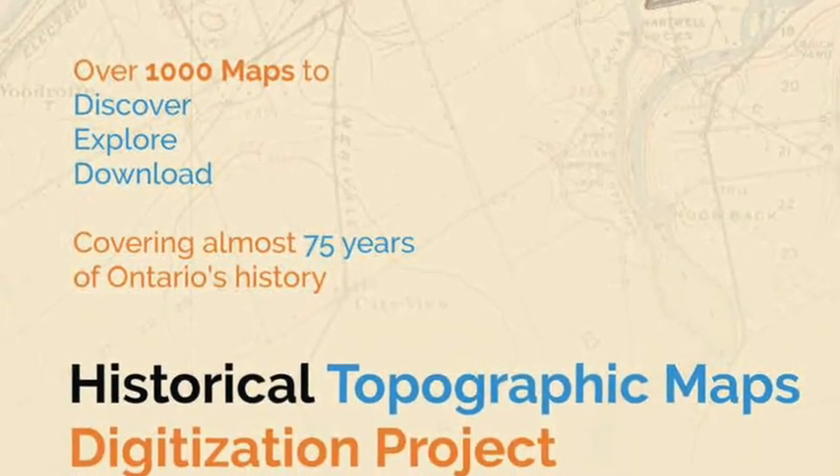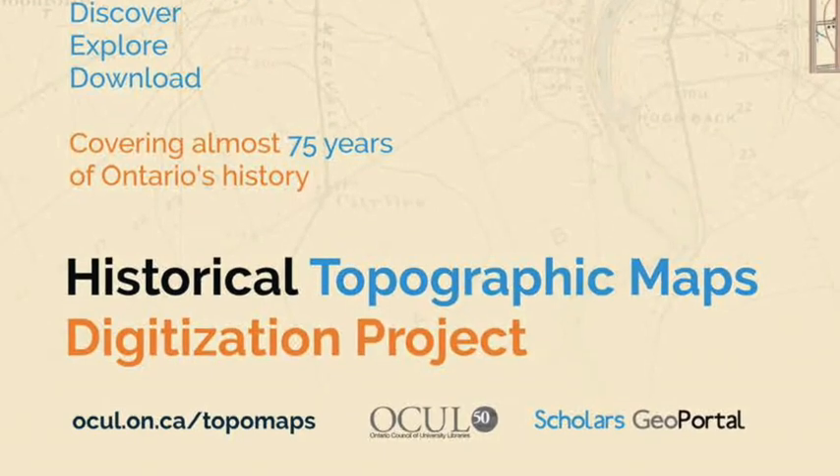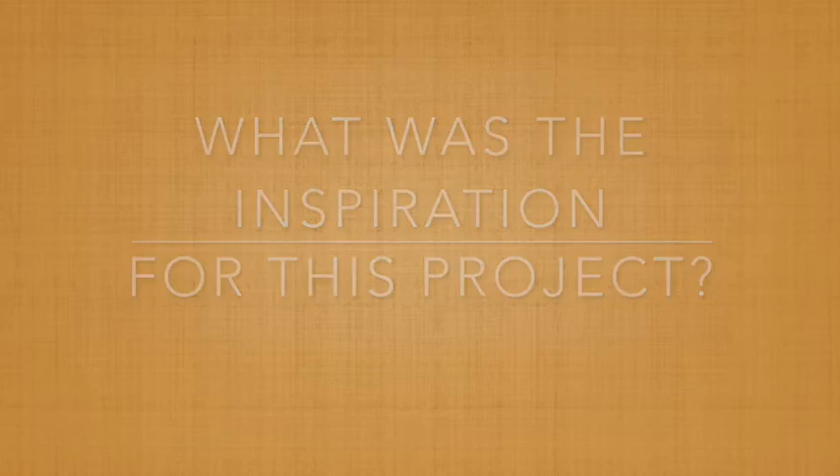Hi Cheryl. Hi. I have five questions I'm going to ask you, starting with: what was the inspiration for this project?